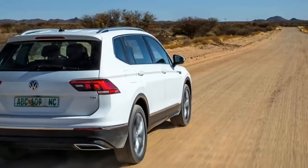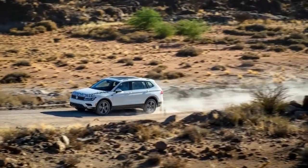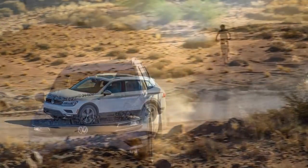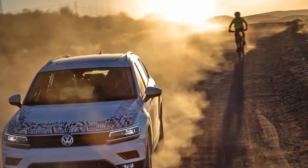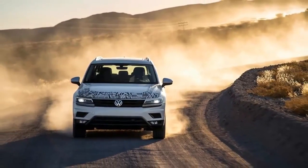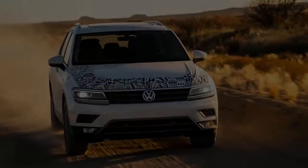Toyota offered a third row in its third-generation RAV4 but dropped it after 2012. Nowadays, the only compact-class three-row SUVs available are the Nissan Rogue, the Mitsubishi Outlander, and, starting this summer, the VW Tiguan. Of these, the VW would appear to be the roomiest.